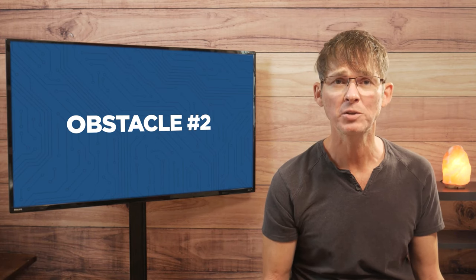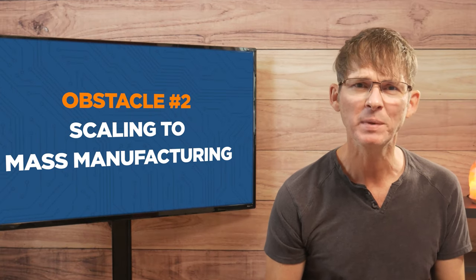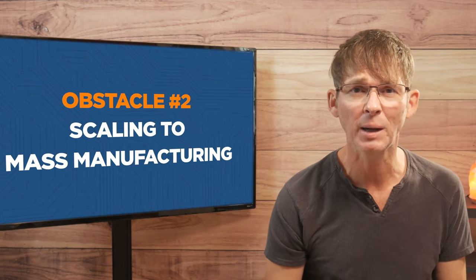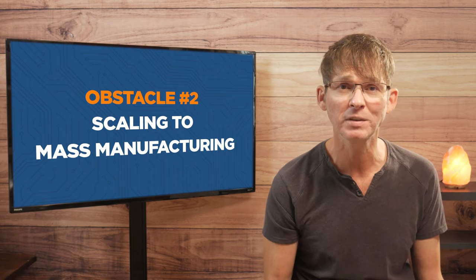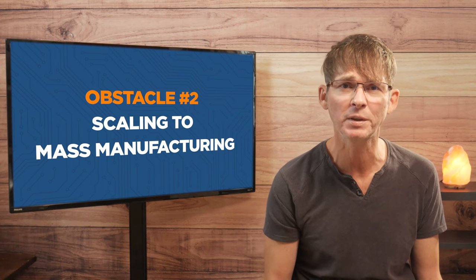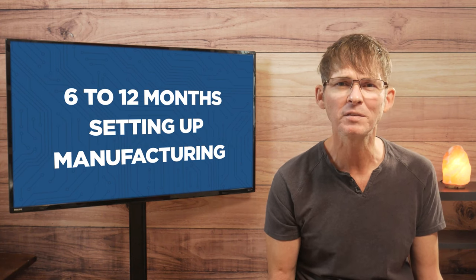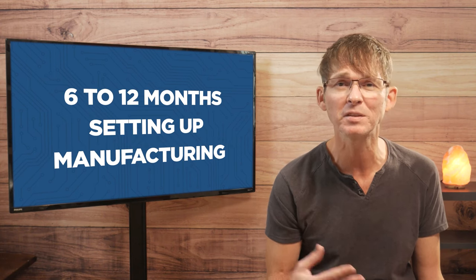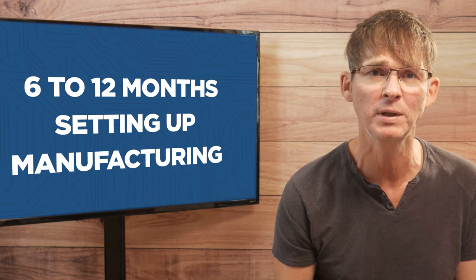The second major obstacle is scaling to mass manufacturing, which is one of the biggest obstacles to overcome both technically and financially. Most entrepreneurs severely underestimate the complexity and costs associated with going from the prototype stage to the mass manufacturing stage. You can realistically expect to spend six to twelve months setting up manufacturing, and this may be longer especially if you're manufacturing in Asia.